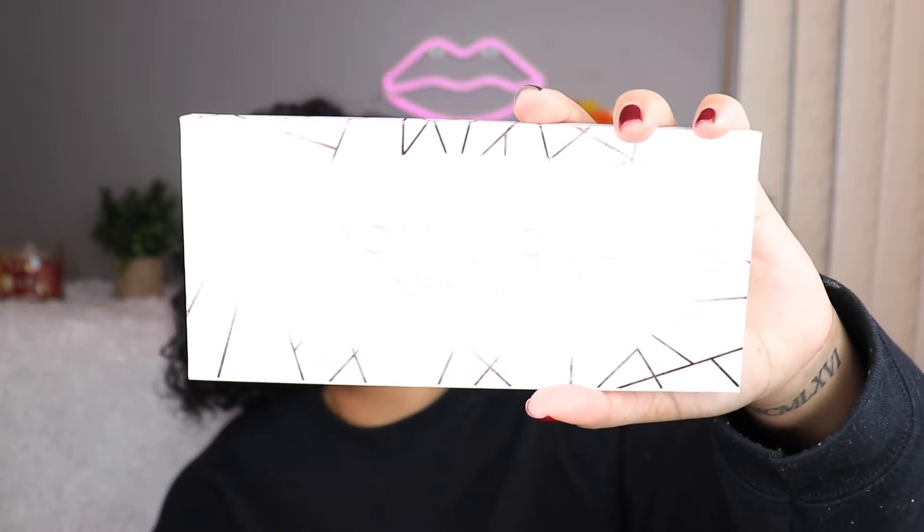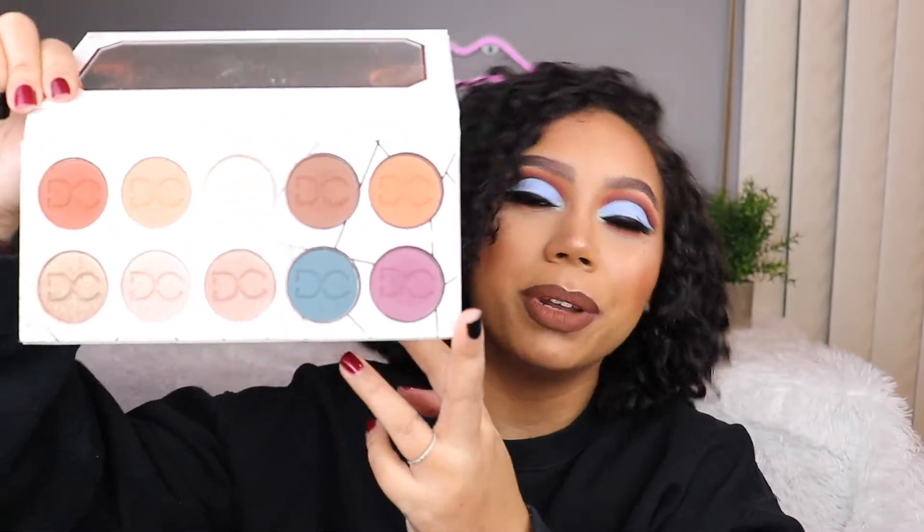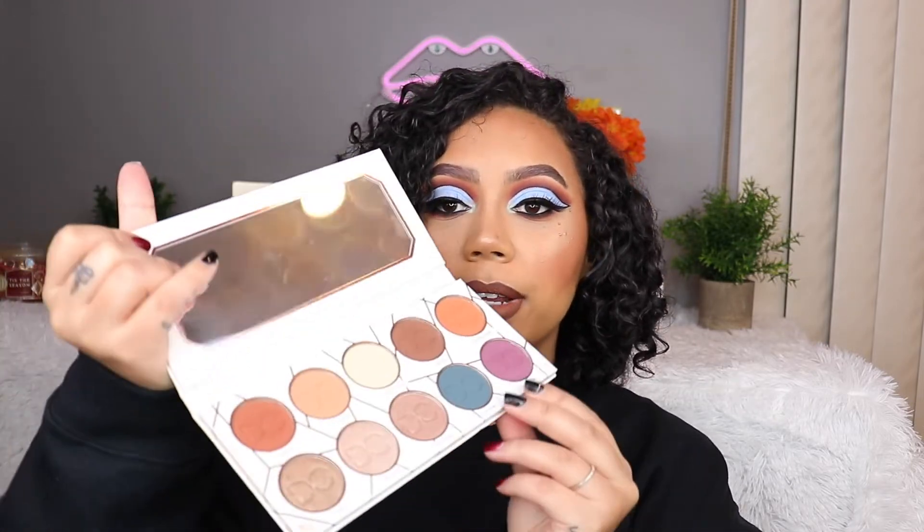Another neutral eyeshadow palette - this is the Dominique Cosmetics Latte Palette. My palettes are so dirty. I did use this more than once, which counts for something. I liked it and the formula is good enough, not my favorite in the world but I'm not upset at it. I just never grabbed this palette, and these two color pop shades at the bottom feel so random - I don't know what the point of them is or what I'd do with them.